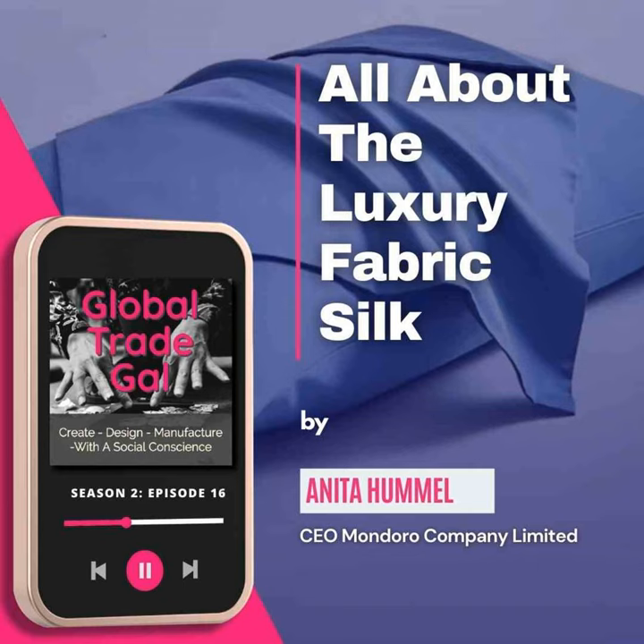Hi, this is Anita from the Global Trade Gal. Today we're going to talk about fabric — that material that you have for your clothes and tablecloths and all hosts of other things, because so many things are made out of fabric. Today in particular, I want to talk a little bit about silk, why silk fabric is expensive, and some of the things that silk can be used for.